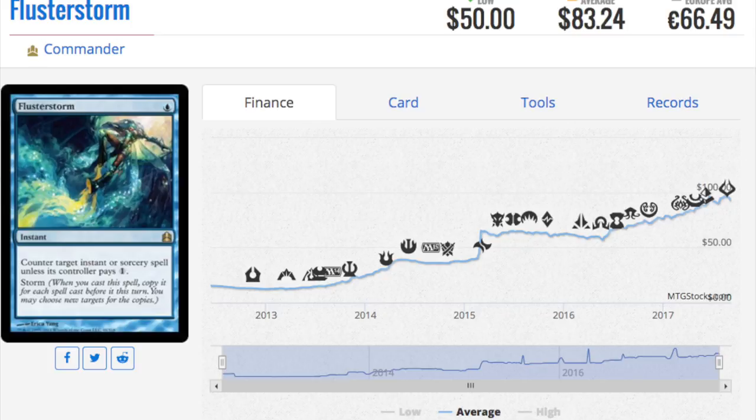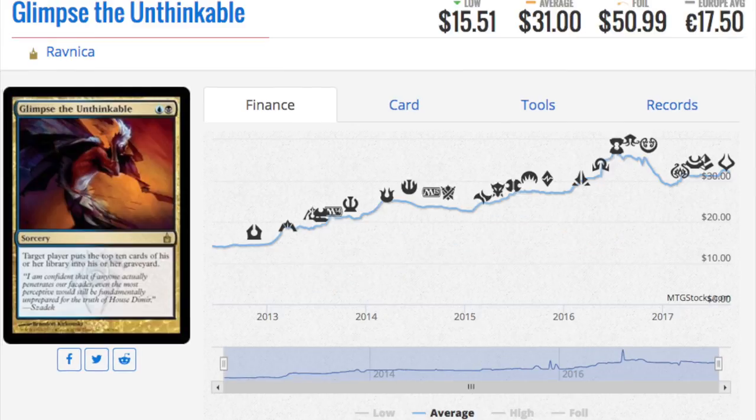I don't own any Horizon Canopies or Willow Groves, so I'm going to benefit immensely from this set. I got beaten on some reprints, but the net positive is always a net positive. Karakas is a great example — I never imagined I'd get a playset at the price you can now. I've always wanted four Glimpse of Nature but couldn't pay $30 for it. Now that it's dropping to $10 to $15, I feel better paying $40 for a playset of reprints.